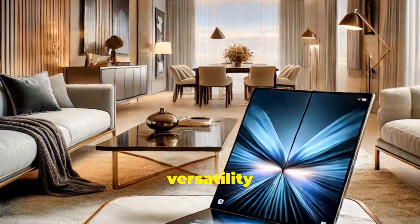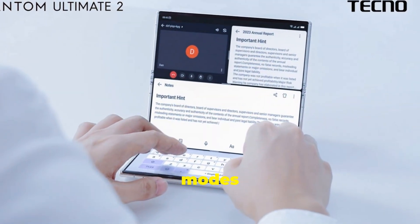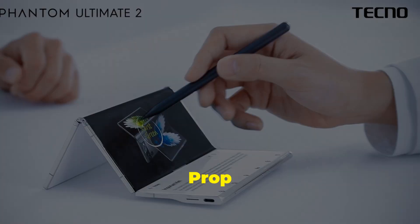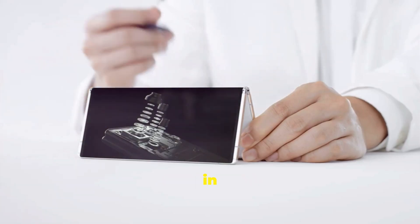The Phantom Ultimate 2's versatility doesn't end there. The tri-fold design allows for multiple modes of use. Need a mini laptop? Fold the Phantom Ultimate 2 into a laptop-like configuration. Want to watch a movie? Prop it up in tent mode. The Phantom Ultimate 2 adapts to your needs, providing a seamless user experience in any situation.